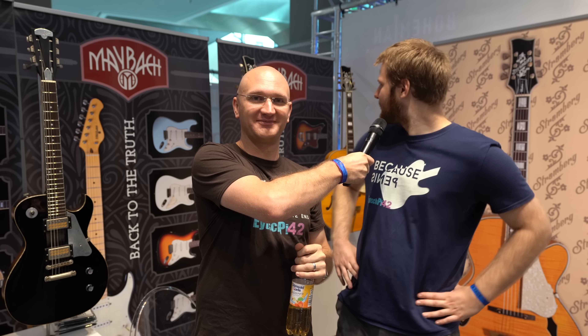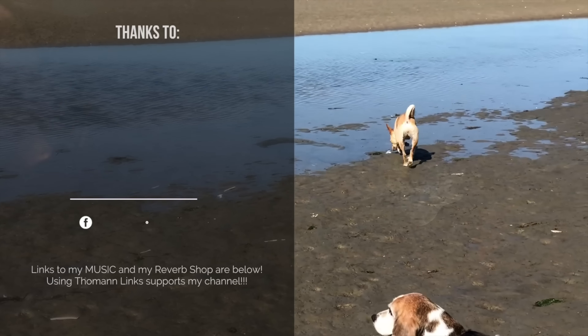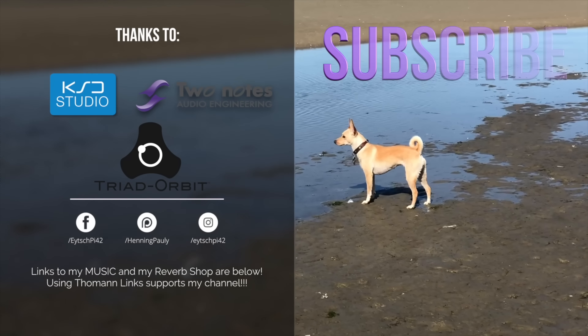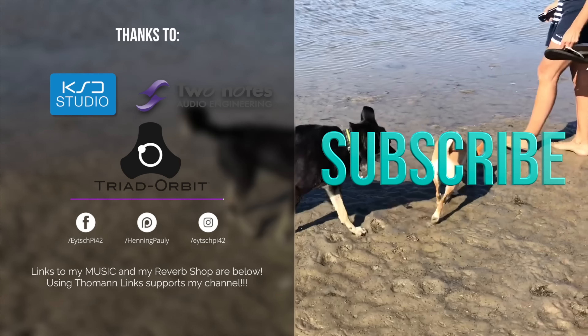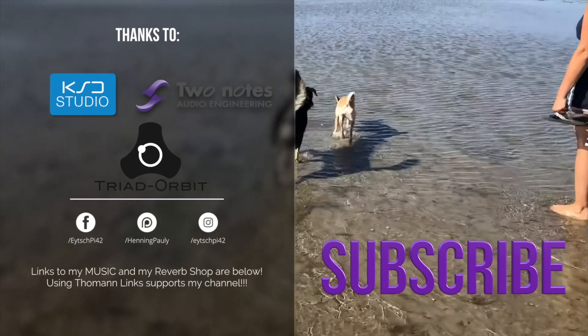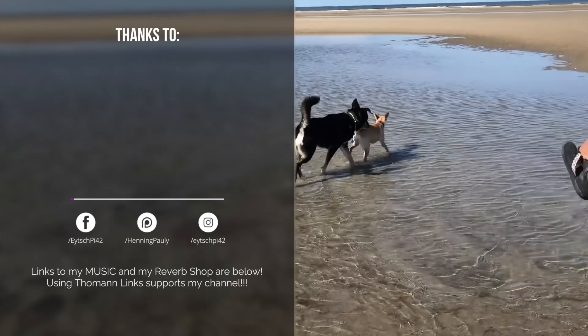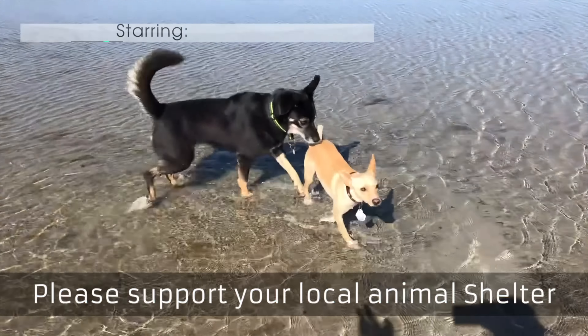Check it out. From Guitar Summit with Robin and the Stromberg — we're here. Animals at the End. Bye-bye.